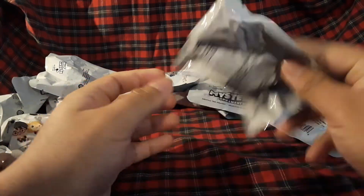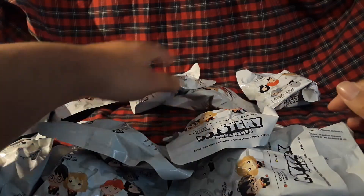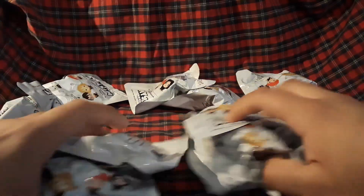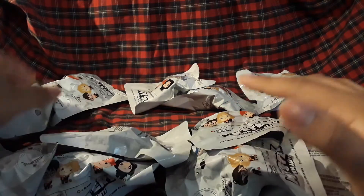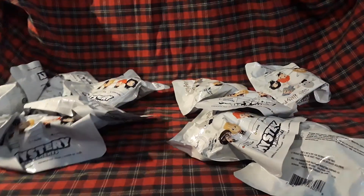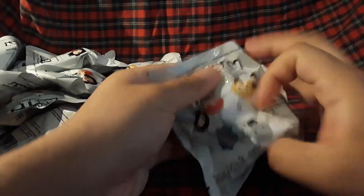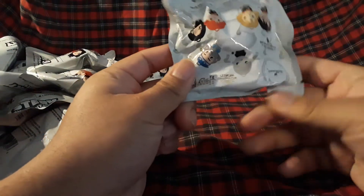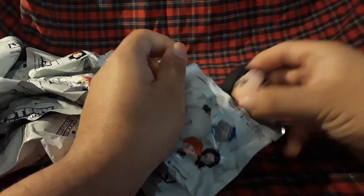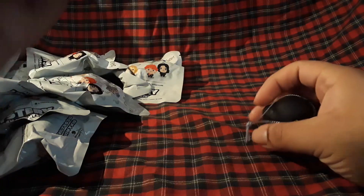Let me count — six, nine — alright, we have eleven, not ten. Okay, first one, let's tear from the top. What do we have? Okay, we have a rare!